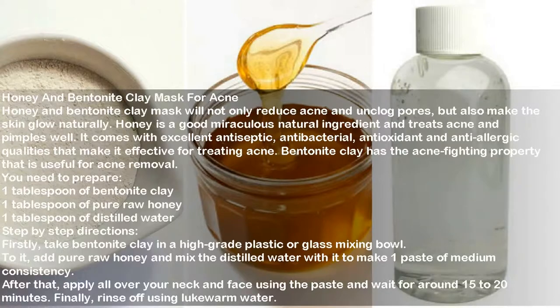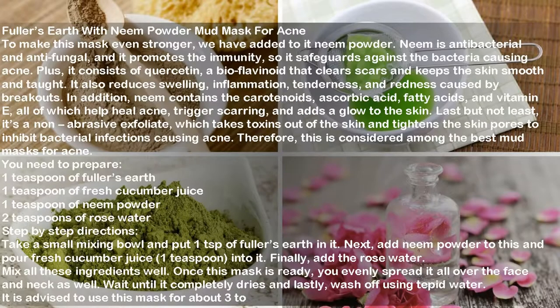The fifth mask is fuller's earth with neem powder mud mask for acne. Neem is antibacterial and antifungal, promotes immunity, and safeguards against acne-causing bacteria. It contains quercetin, a bioflavonoid that clears scars and keeps skin smooth and taut. It also reduces swelling, inflammation, tenderness, and redness caused by breakouts. Neem contains carotenoids, ascorbic acid, fatty acids, and vitamin E, which help heal acne, prevent scarring, and add a glow to the skin. It is also a non-abrasive exfoliant that takes toxins out of the skin and tightens pores to inhibit bacterial infections causing acne.